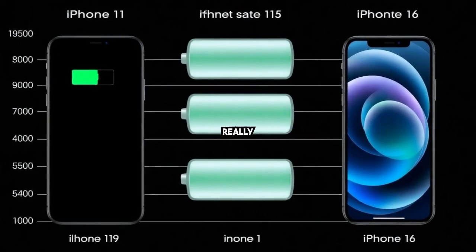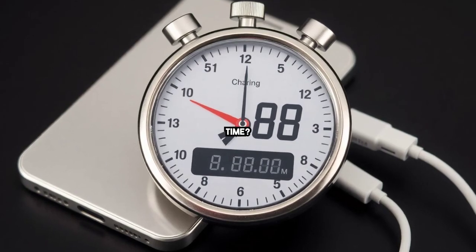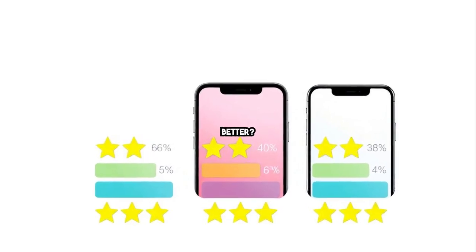Battery capacity — has Apple really upped the ante with new models? Does charger speed mean less plug time? Speed test findings revealed. Efficiency and power use — are newer iPhones truly better?